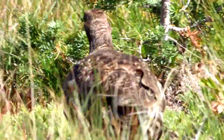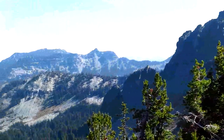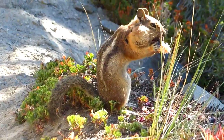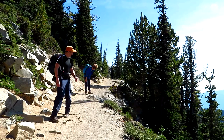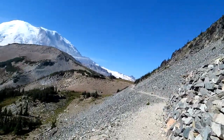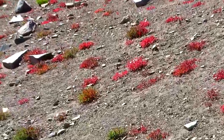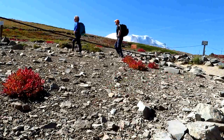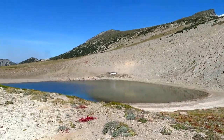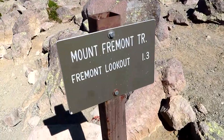I think these are spruce grouse — it used to be called blue grouse. The blueberry bushes are doing their beautiful red color for us here. This little lake — ironically it's called Frozen Lake, which it ain't right now — and here's our turnoff to the Fremont Lookout.